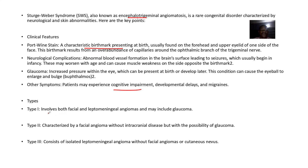For types: Type 1 involves facial and leptomeningeal angiomas including glaucoma. Type 2 is characterized by facial angioma without intracranial disease but with a possibility of glaucoma. Type 3 consists of leptomeningeal angioma without facial angioma or cutaneous involvement.